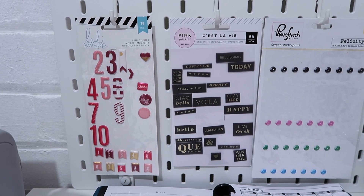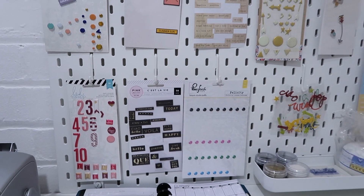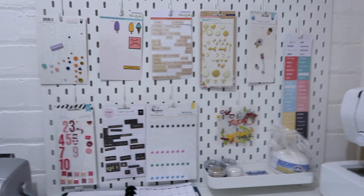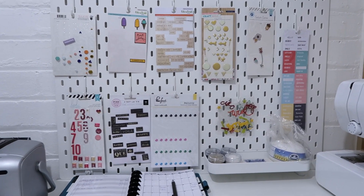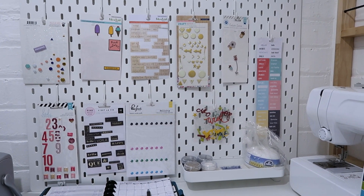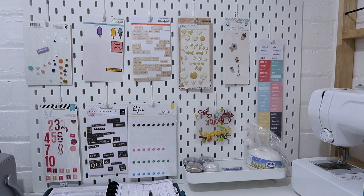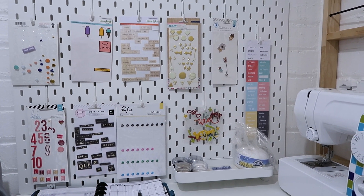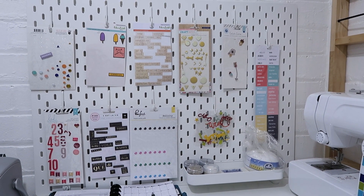Lastly I have some Heidi Swapp puffy stickers — the pink numbers are a little harder to use but I'm going to try. So I wanted to show you my challenge to myself so you can keep track of me. My plan is to use at least one thing — maybe more, especially the sequins — on every single layout or Project Life spread I do, and see if I can get some empty packaging on this wall. Maybe we'll check back in about a month.